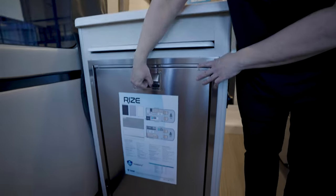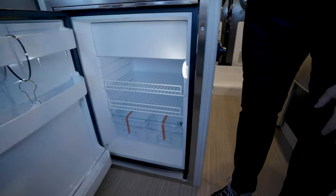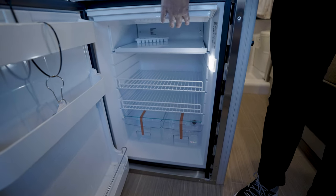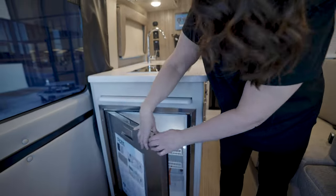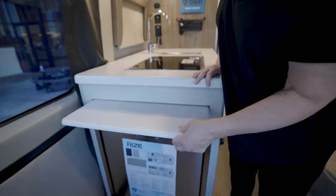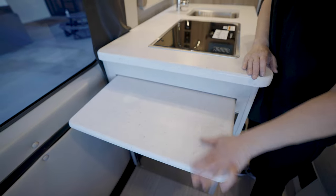Coming over here, you've got a 2.1 cubic foot fridge with a nice stainless steel design. Inside, you've got a little freezer section if you want to take some ice cream, and down here you've even got crisper drawers for your fruits and vegetables. Right above the fridge, you have a little extra counter space — you just pull that out for extra prep room when you're cooking.